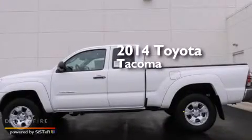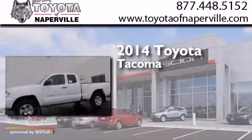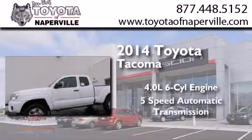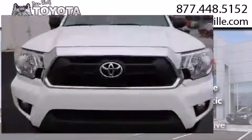This is a brand new 2014 Toyota Tacoma. It has a 4.0 liter 6-cylinder engine, a 5-speed automatic transmission, and 4-wheel drive.